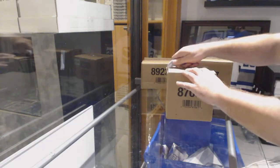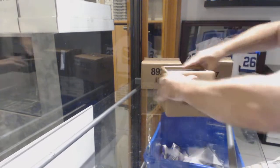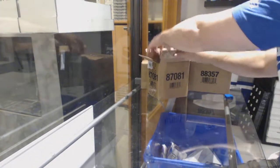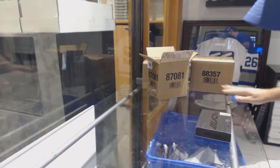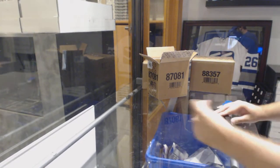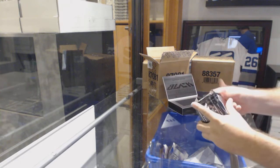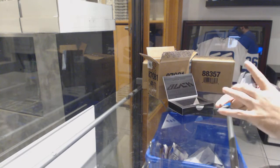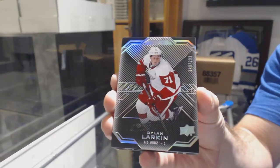Here we go, starting off season three break number 87.41. We have the five box black break — something different than Ultimate. We've got number 299 for the Red Wings: Dylan Larkin.